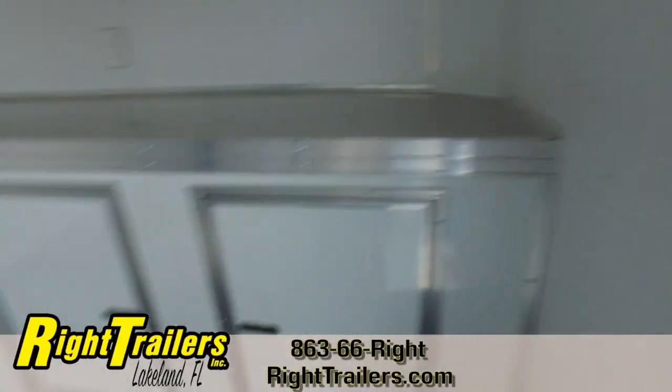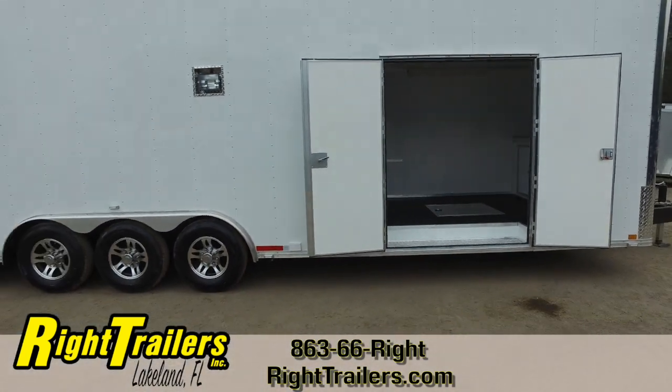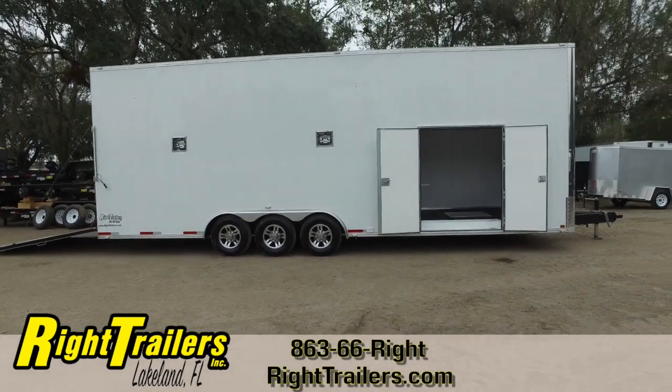This is a great looking trailer. Give us a call at 863-66-RIGHT, or visit us anytime at our website at wrighttrailers.com.